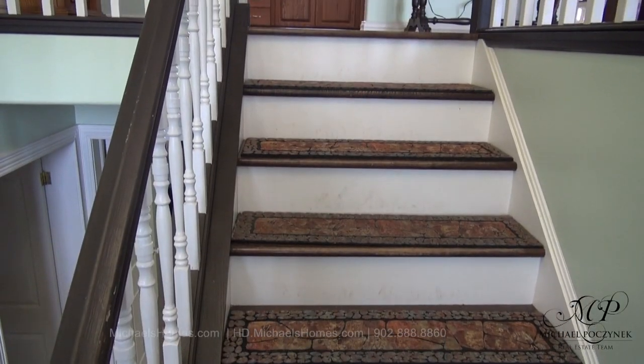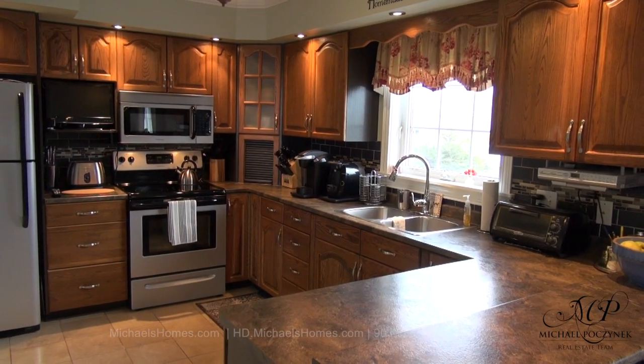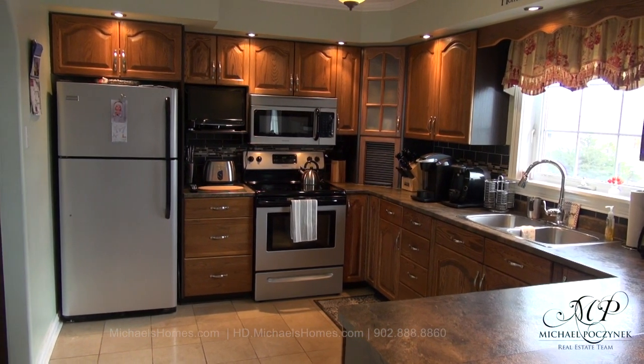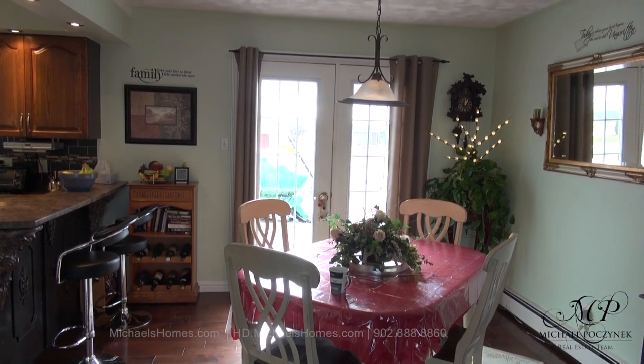Coming through the front door, we have the ability to go up or down. We're going up to the kitchen. Here's a quick view of the kitchen, which is newly renovated, and the almost new appliances can be negotiated.